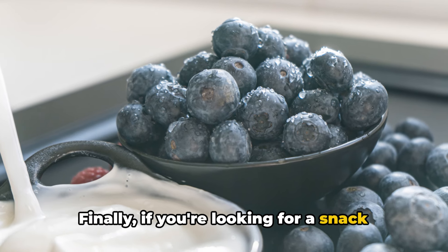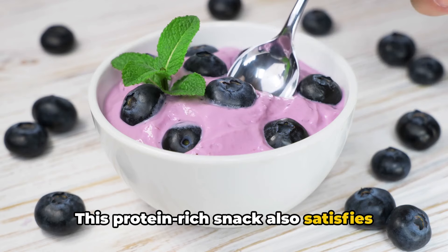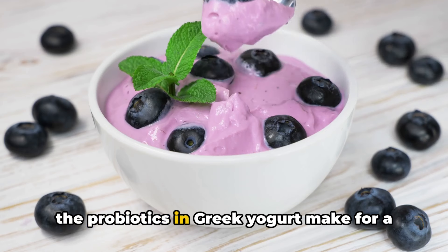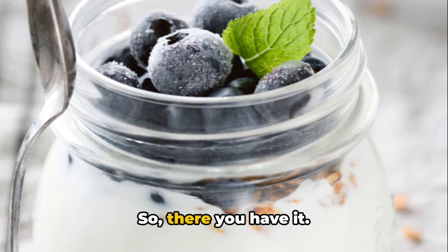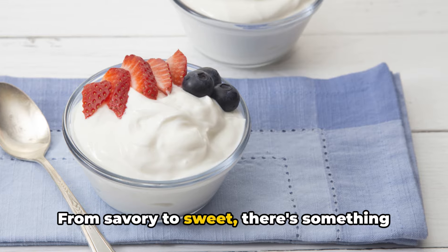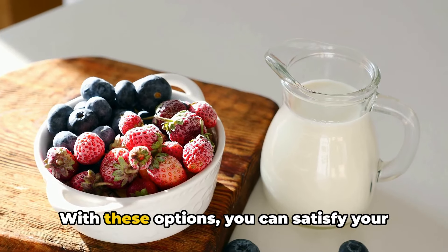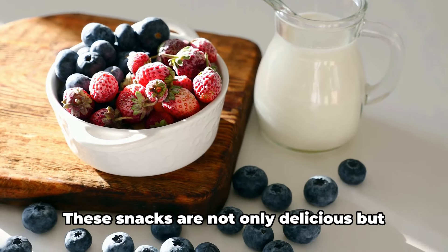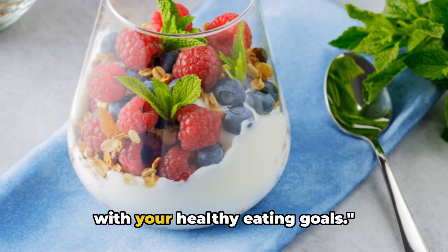Finally, if you're looking for a snack that's almost dessert-like, consider Greek yogurt topped with fresh berries. This protein-rich snack also satisfies your sweet cravings. The antioxidants in berries combined with the probiotics in Greek yogurt make for a snack that's as good for your gut as it is for your taste buds. So there you have it—a variety of guilt-free snacks to keep your hunger at bay. From savory to sweet, there's something for everyone. Remember, snacking doesn't have to derail your healthy eating habits. With these options, you can satisfy your cravings and still feel great about your choices.